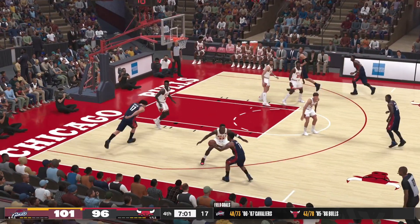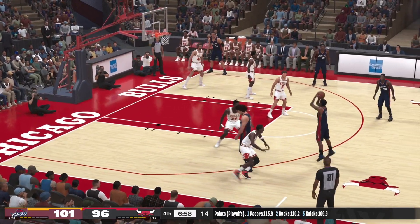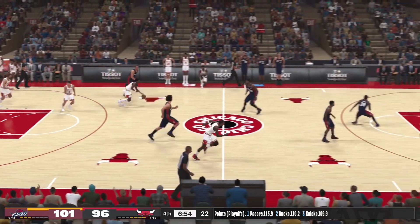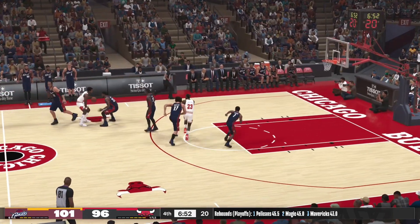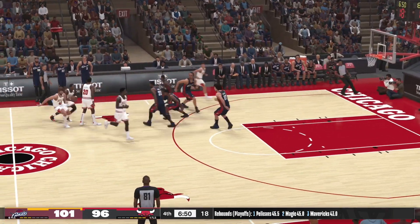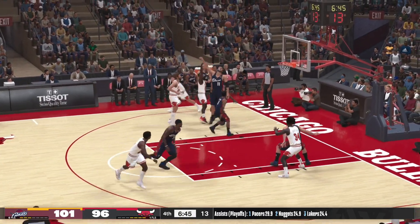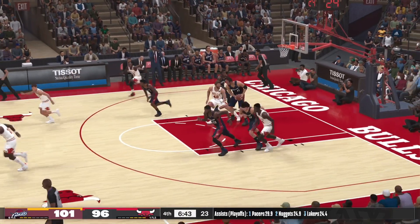Outside Gibson. Varejao setting the pick for Gibson — a three-pointer, no good. Now the Bulls with it. Banks dishes to Jordan. Jordan's shot is off. The Cavaliers leading by five.